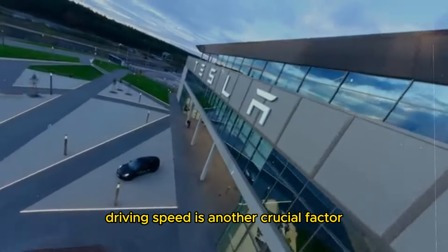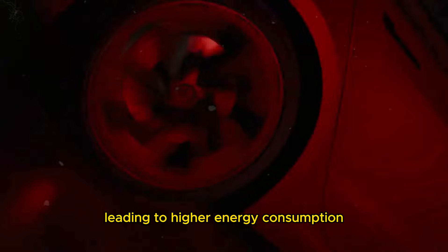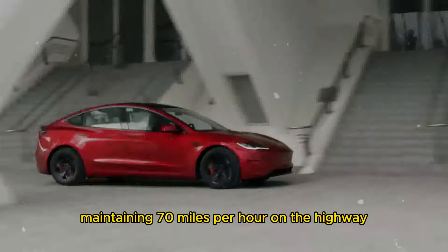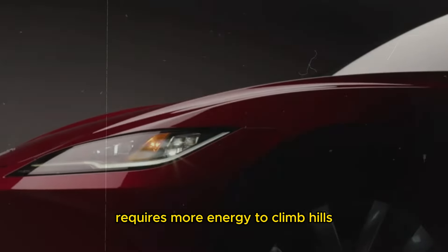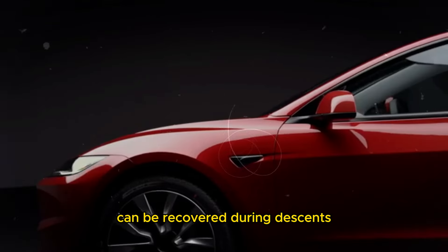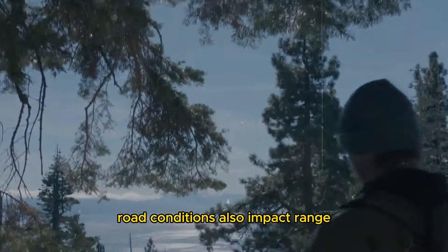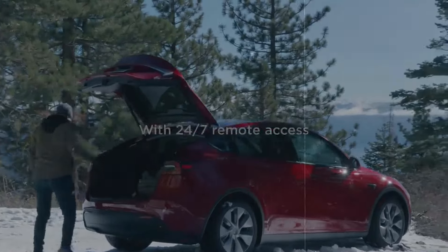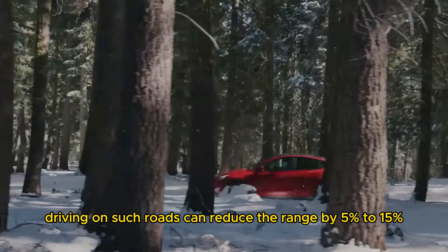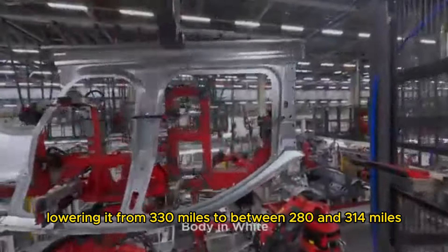Driving speed is another crucial factor. Higher speeds increase aerodynamic drag, leading to higher energy consumption. As mentioned, maintaining 70 miles per hour on the highway can cut the range to about 276 miles. Similarly, driving in hilly terrain requires more energy to climb hills, although some energy can be recovered during descents through regenerative braking. Road conditions also impact range — rough or winding roads require frequent speed adjustments and more braking, increasing energy consumption. Driving on such roads can reduce the range by 5% to 15%, lowering it from 330 miles to between 280 and 314 miles.